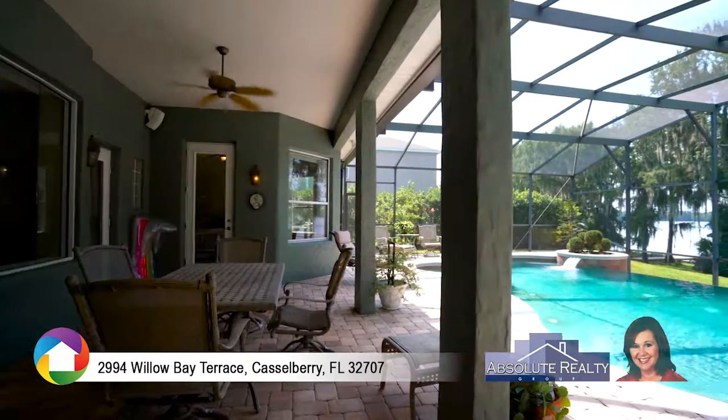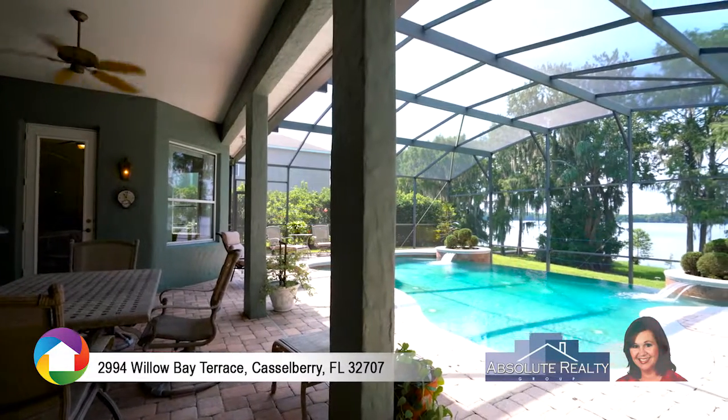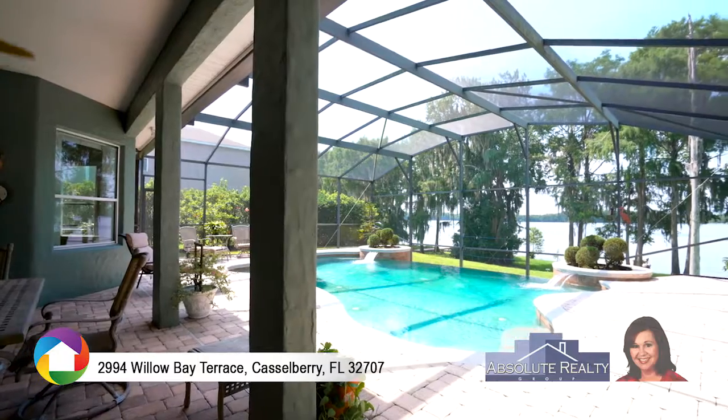Centrally located to Orlando and Winter Park, shopping malls and major highways, yet nestled along the private north shore of Lake Howell. Call today to schedule your showing.